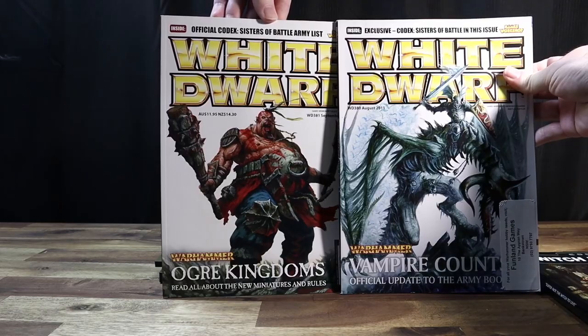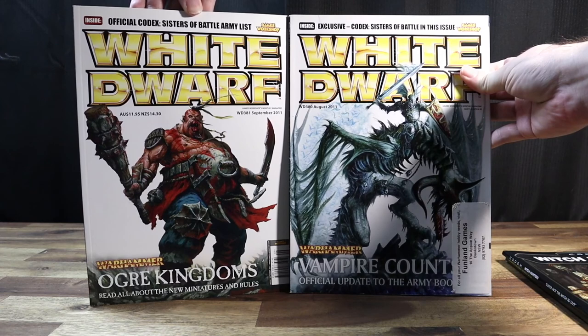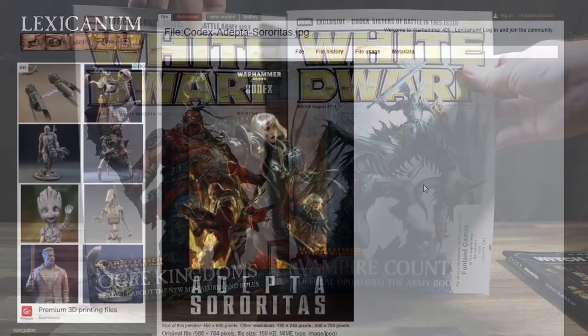Also, it wasn't really a standalone codex — it was spread across two White Dwarf magazines. Well, actually three, but I didn't find that out until much later. Don't worry, I have a digital copy of the third when we get to it. The sixth edition codex came out in 2013, I believe.